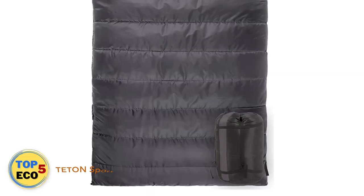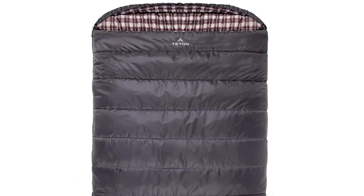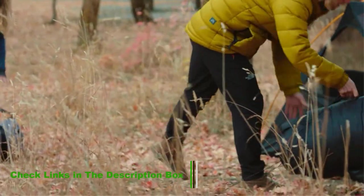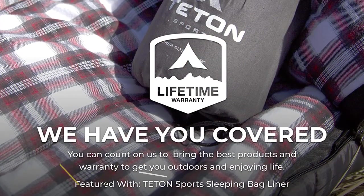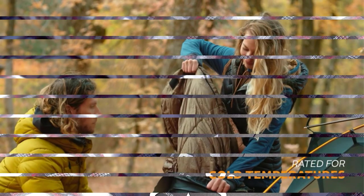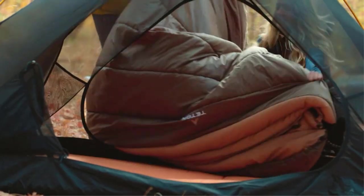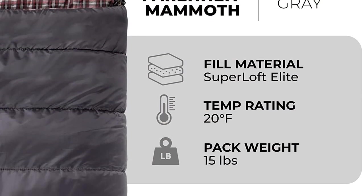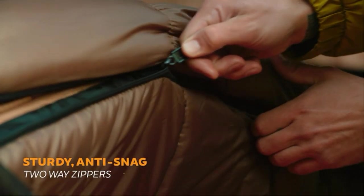Number 2: Teton Sports Fahrenheit Sleeping Bag. Car campers seeking a cozier two-person option should consider the Teton Sports Mammoth Queen. This massive bag features a classic flannel lining, which many will prefer over the slippery nylon lining found in many other bags. The interior dimensions are generous to ensure you and your sleeping partner have all the space you need. The Mammoth 20 also comes in at a rather affordable price. However, at 13.9 pounds, it is one of the heaviest bags tested.